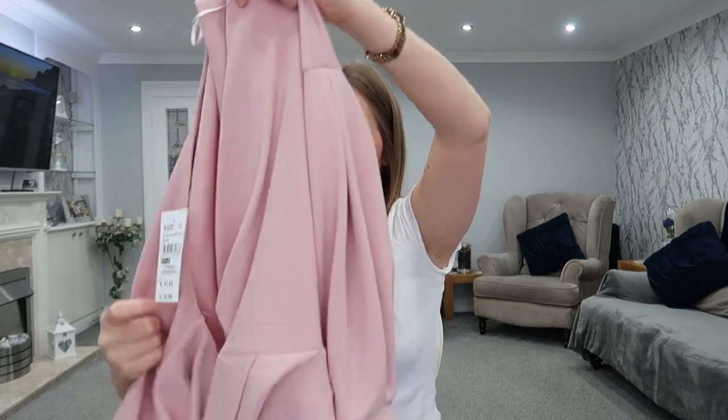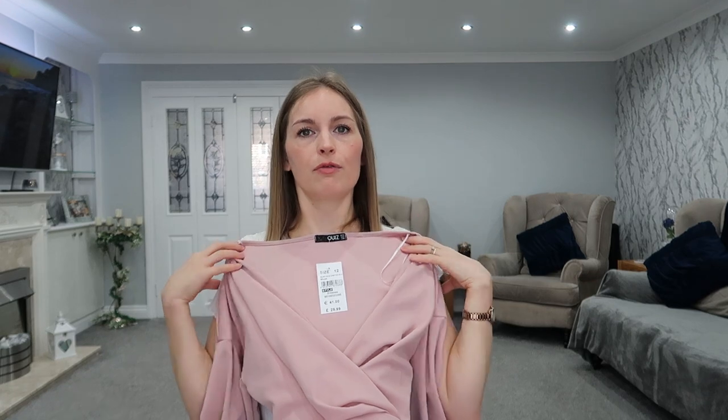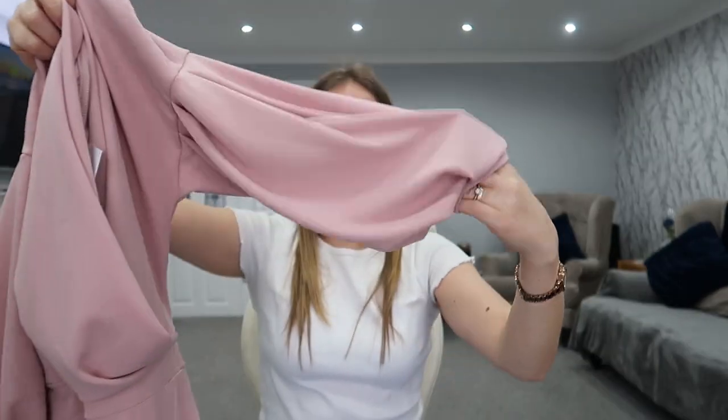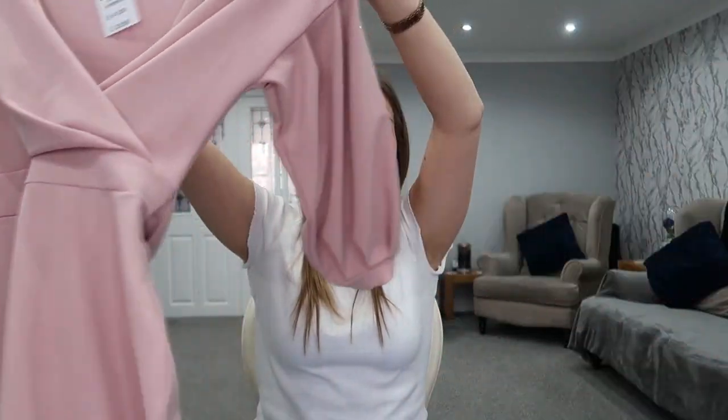The last dress I picked up is a beautiful pink midi dress. It's fitted around the bottom half and the top sits properly on the shoulder, crosses over, and has a tie at the back. The sleeves are three-quarter length and slightly fuller. I thought this would be really pretty for a more fancy date night, and it was only £29.99. That is so cheap for a proper fancy dress - it could easily be worn to a wedding. Quiz is so good.